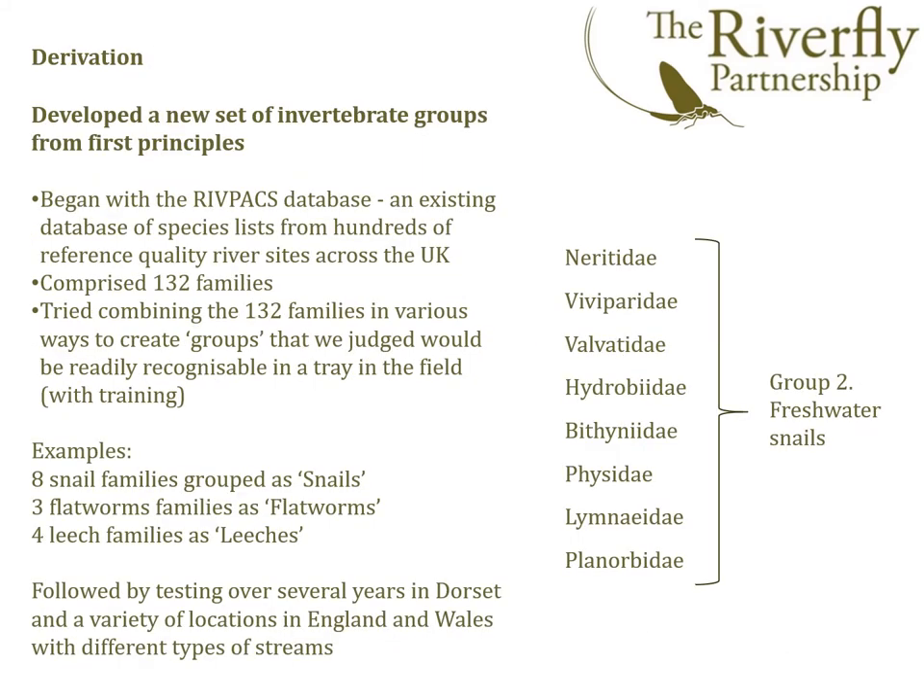So how did we derive the new system? We went back to first principles. We used a large existing database of freshwater invertebrates across the UK — the RIVPACS database. From this, we extracted 132 groups or families that were found. We then tried combining these into extended Riverfly groups that we felt volunteers could easily distinguish at the riverbank. For example, we took the eight families of freshwater snails and felt confident that users could readily distinguish a group of snails. Similarly, we felt that flatworms could be distinguished from leeches, but anything further than that was not practical. We then tested a pilot 28-group scheme across several locations in England and Wales, covering different types of streams to get further feedback.